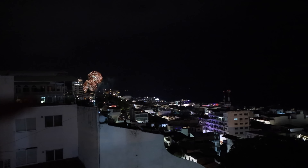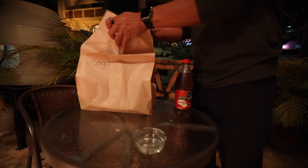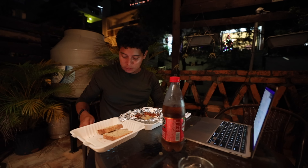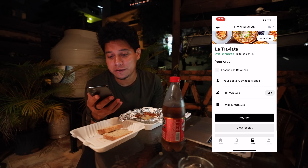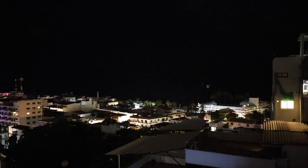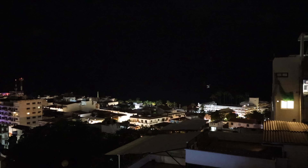Somewhere around 9-8 PM there are always fireworks. Today I got a little lazy to go out, but I wanted to show you that you can also order delivery — there's Uber Eats here. I got this lasagna from a place called La Traviata. It took around 30 minutes, it was 150 pesos — like seven dollars — for a full meal and drink. Tomorrow I'm gonna move to a new place, and I'm definitely gonna miss this rooftop.